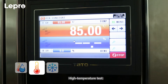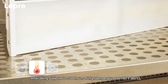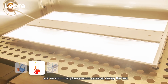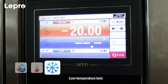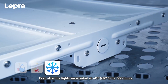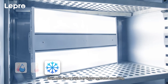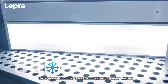High Temperature Test: after being subjected to 500 hours of high temperatures at 185 degrees Fahrenheit (85 degrees Celsius), Lepro Linear High Bay Lights functioned effectively and no abnormal phenomenon occurred during the test. Low Temperature Test: even after the lights were tested at negative 4 degrees Fahrenheit (minus 20 degrees Celsius) for 500 hours, the Lepro Linear High Bay Lights operated smoothly with no abnormal phenomenon occurring during the test.